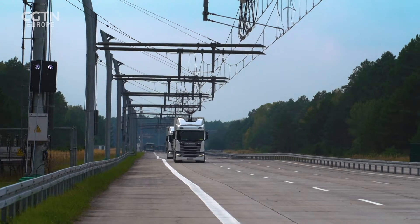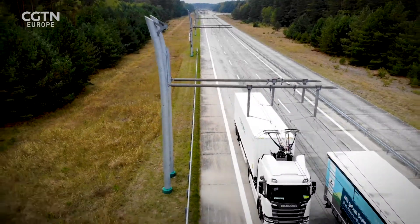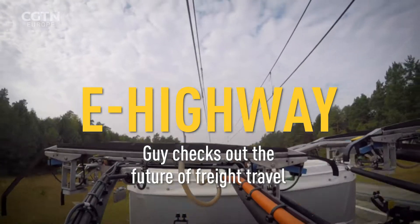The pantograph automatically detects a contact line installed along a highway and connects to it. When it's hooked up, it powers the truck and charges its battery as it moves.